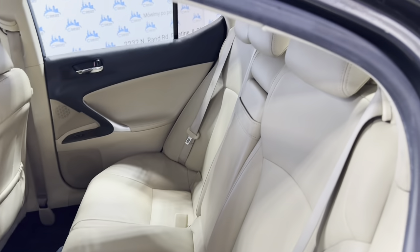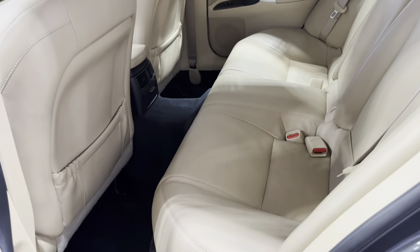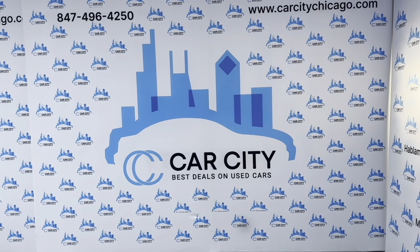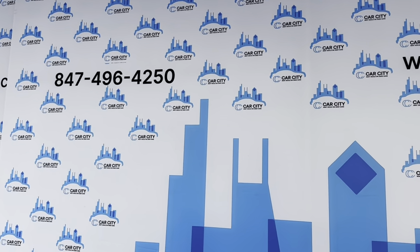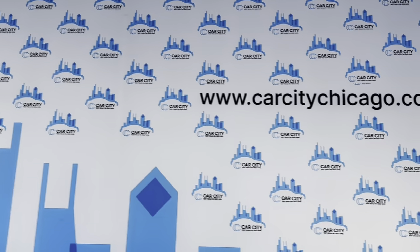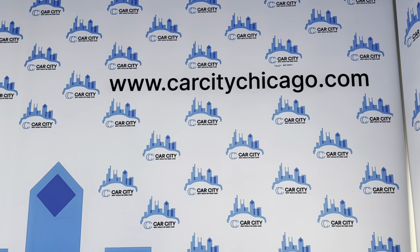Back seat in good shape. As I said, detailed, inspected, fresh oil in it. Any questions, guys, please give us a call. We are Car City Inc. out of Palatine, Illinois. Phone number to call: 847-496-4250. Check our website, carcitychicago.com, for more information, pictures, video, and a free Carfax report.